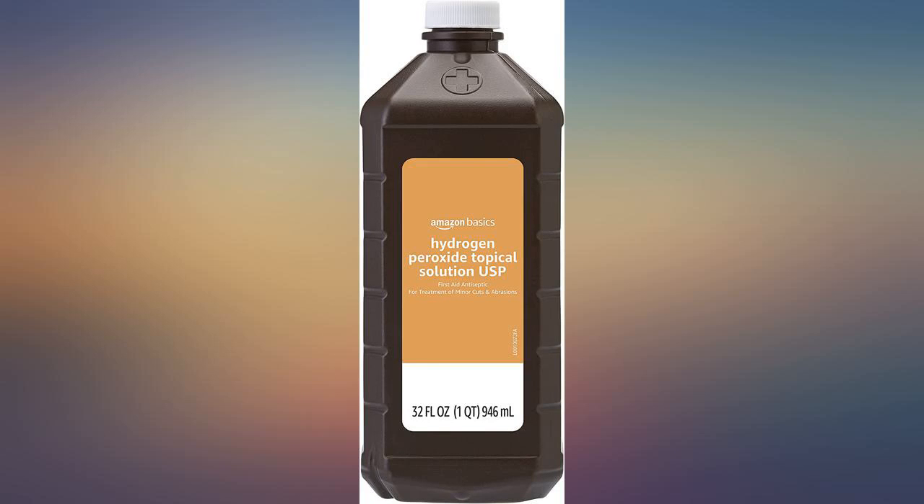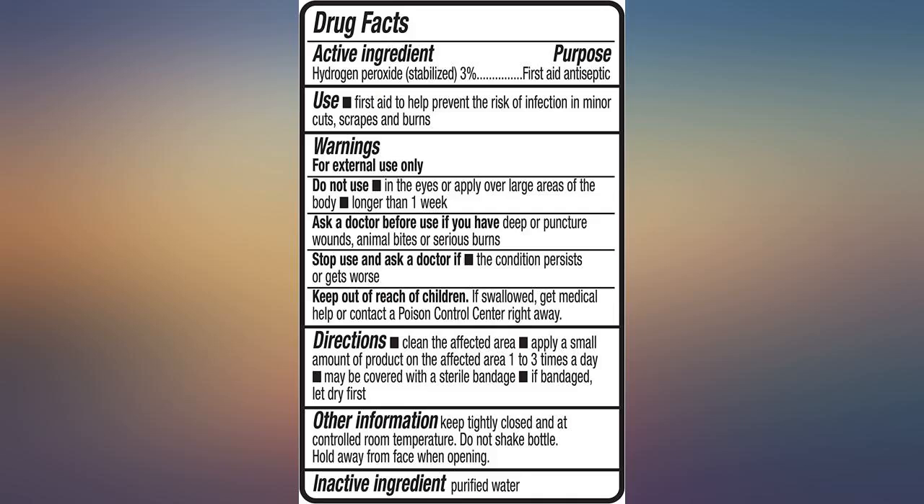Great product. Many uses. Use it in the garden for pest control and to help water.